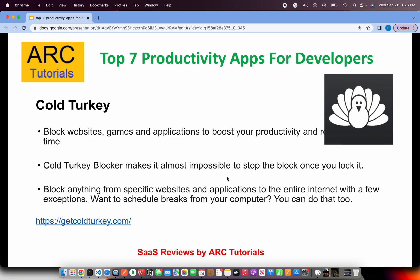The next one is called Cold Turkey. This is very important especially if you want to block games, websites, and apps during your productive working hours. For me personally, I use Cold Turkey to block games, and it not only blocks them — it makes it impossible for you to unlock them. So if you're hooked on Instagram, Facebook, or any other social or gaming application, you can block it and stay less distracted. It's very important as a developer to stay focused during your productive time.